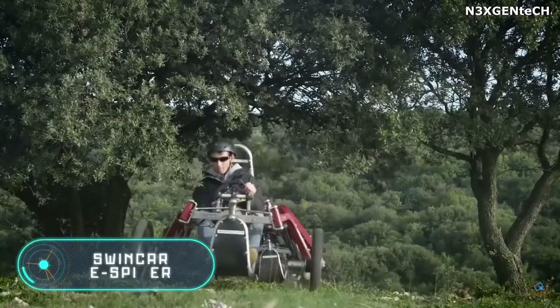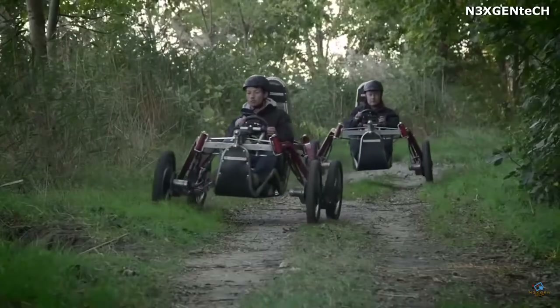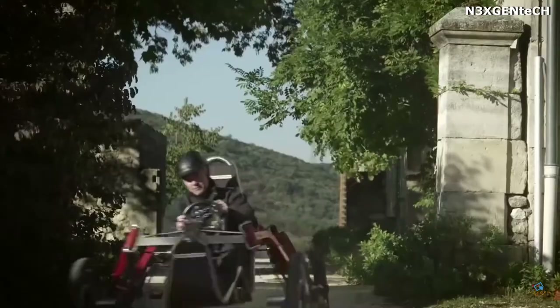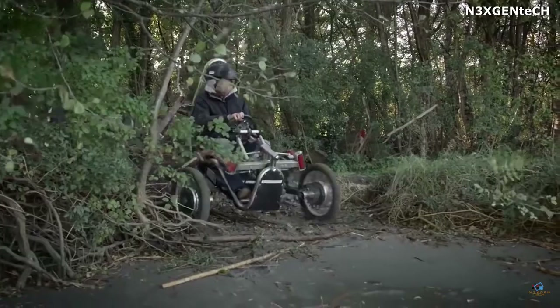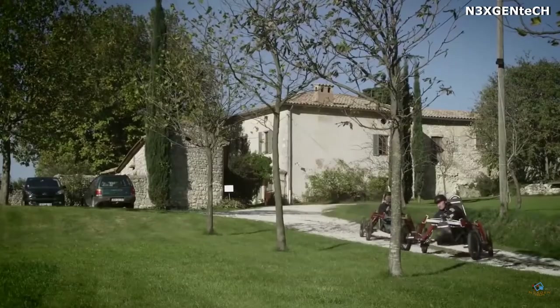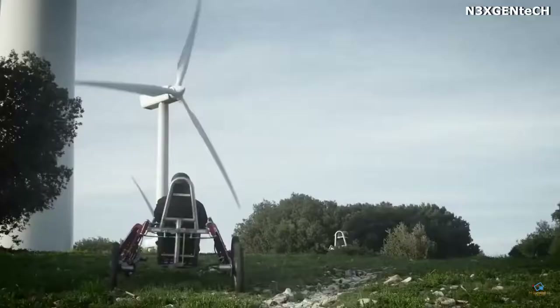Swincar e-Spider. The French company Macanroc has developed a single open electric vehicle with unmatched cross-country capability. The Swincar e-Spider features a completely independent suspension, which allows the car to overcome obstacles and climb up or down at an angle of up to 70 degrees. The driver can also ride the car at an inclination of 50 degrees, or even put the left wheels higher than the right and move smoothly.